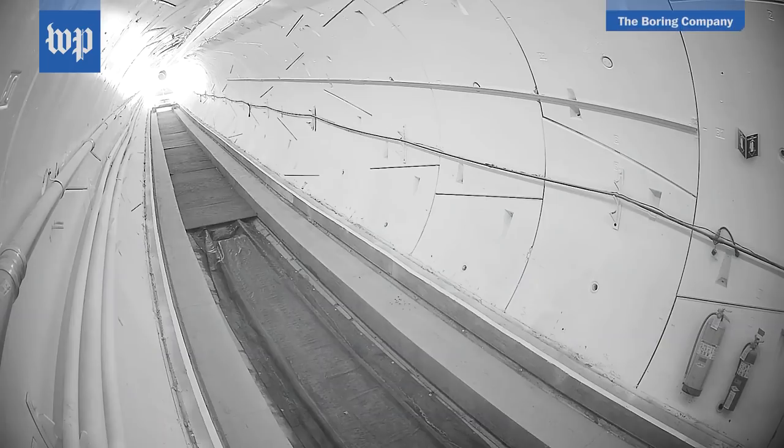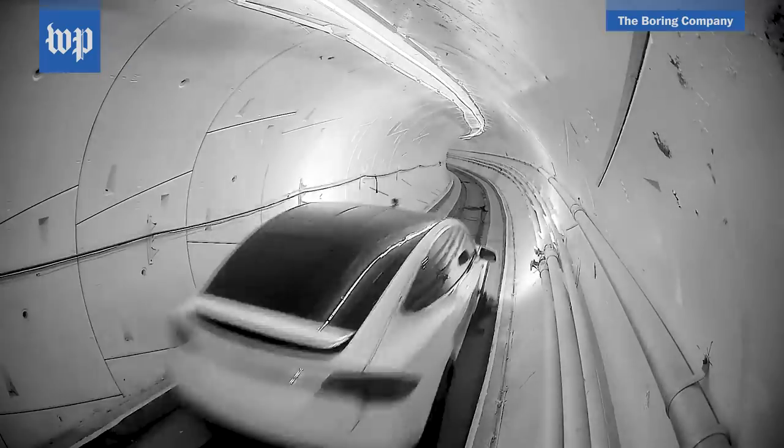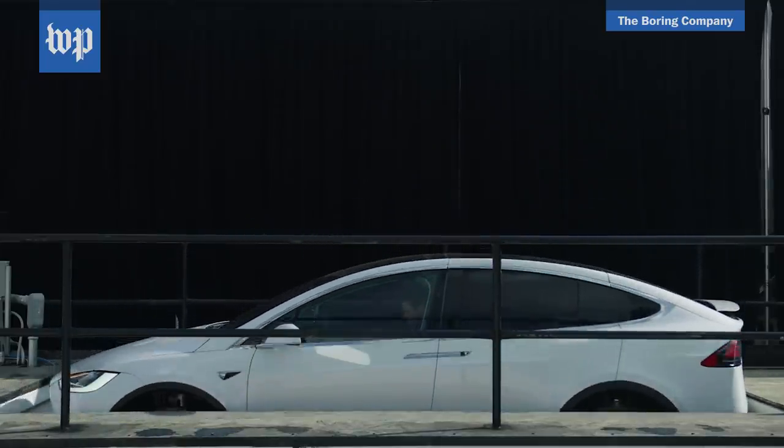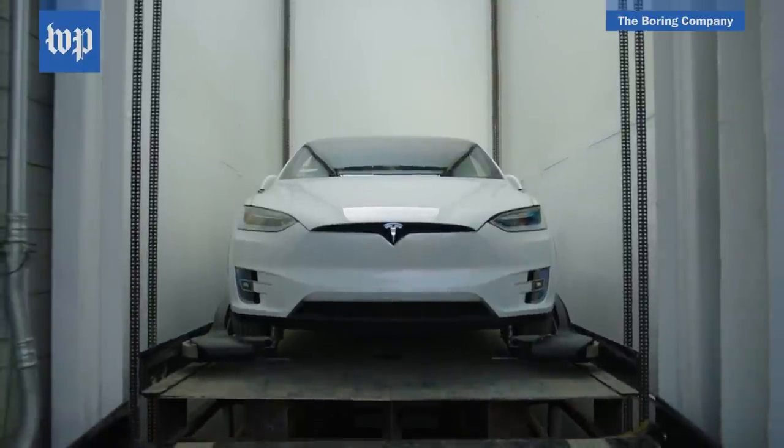At about 12 feet in diameter, the tunnel is just wide enough to fit a single car, which makes its way down to the tunnel through an elevator. Batman would be jealous.